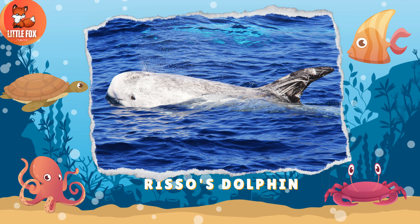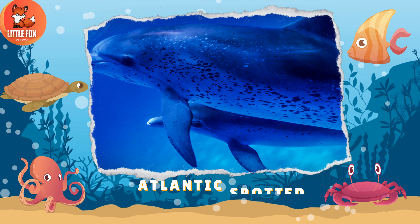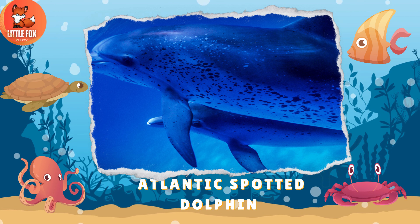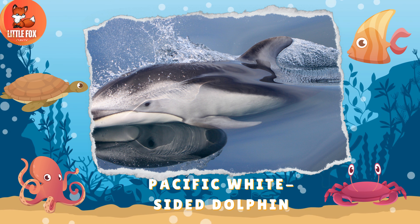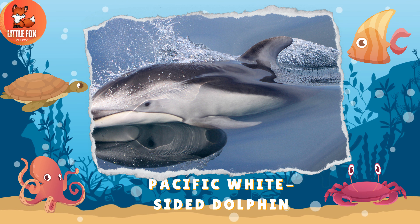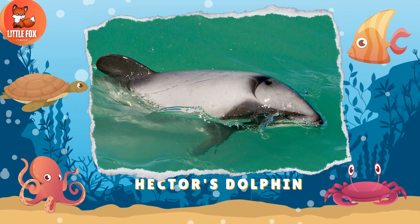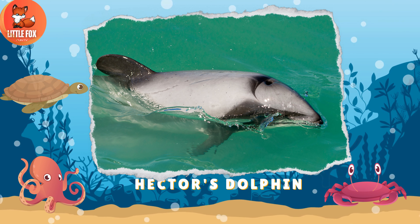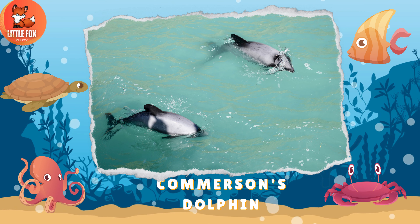Number 162: Risso's Dolphin. Number 163: Atlantic Spotted Dolphin. Number 164: Pacific White-Sided Dolphin. Number 165: Hector's Dolphin.